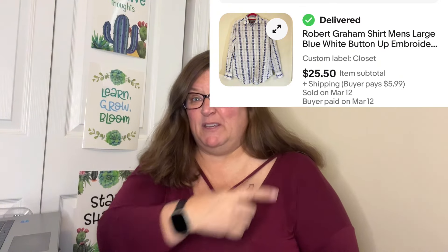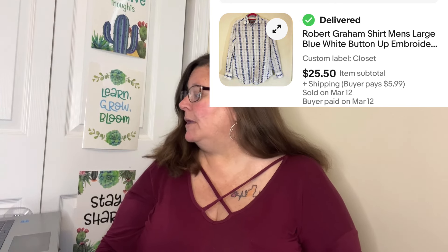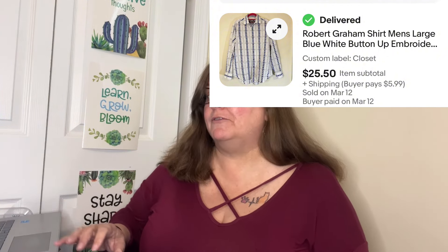Our first sale — and I will read my titles exactly as I write them so it can help you with keywords and ways to title your items. This is the Robert Graham shirt, men's large blue white button up embroidered flip cuff floral. I found this at the bins, so my average cost on this was about $1.50. This sold on eBay for $25.50, and after shipping and everything, my profit was $19.21.